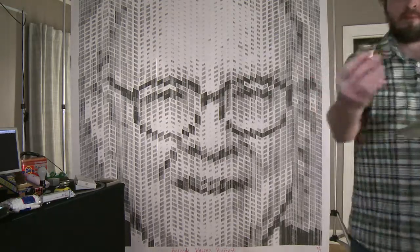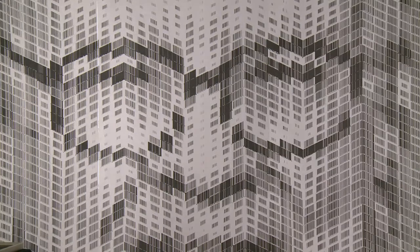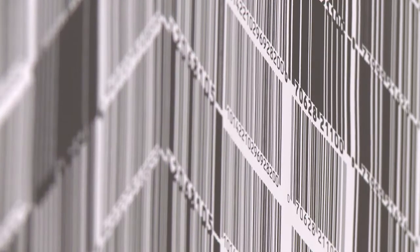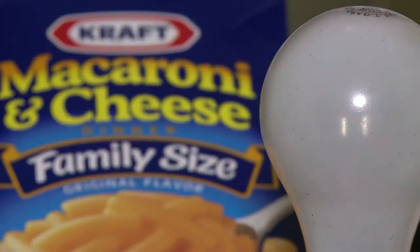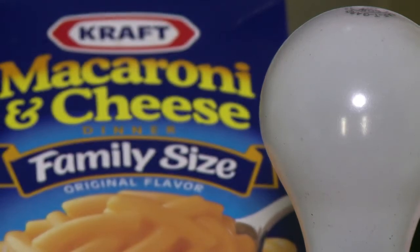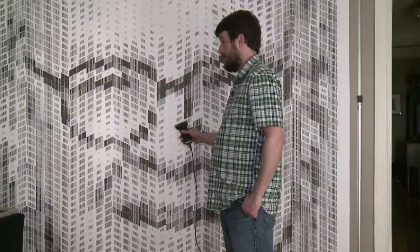A portrait of billionaire Warren Buffett, but you won't find paint strokes here — it's entirely made out of barcodes. Artist Scott Blake is the man behind the method. He drew Buffett's face with barcodes from the many brands owned by the businessman, and it's all interactive to boot.